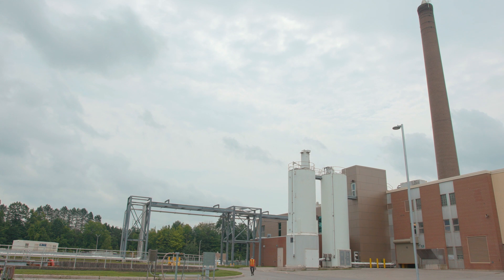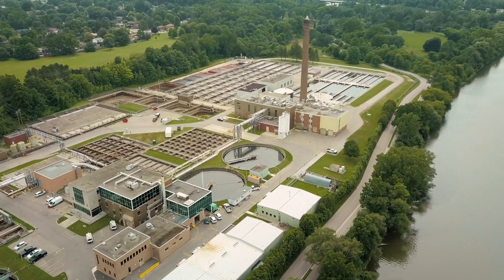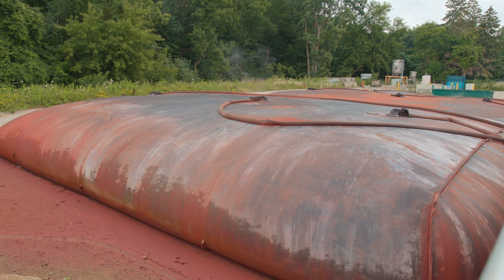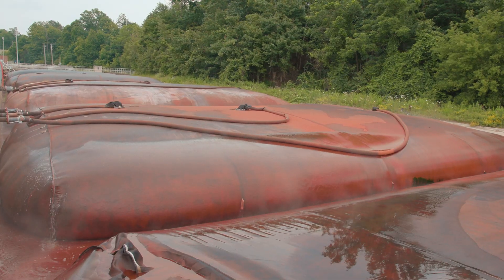New flood protection is planned, including a physical barrier to protect the plant from rising river levels, and a pumping station to allow the treatment process to continue unimpeded. The new barriers will allow Greenway to operate at full capacity during flooding events.